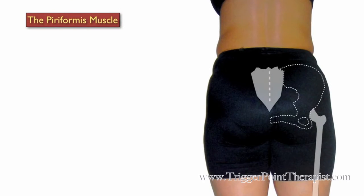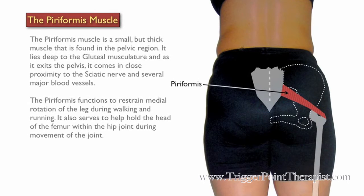The piriformis is a small but thick muscle found in the pelvic region. It lies deep to the gluteal musculature and, as it exits the pelvis, it comes in close proximity to the sciatic nerve and several major blood vessels. It functions to restrain medial rotation of the leg during walking and running, and also helps hold the head of the femur within the hip joint during movement.